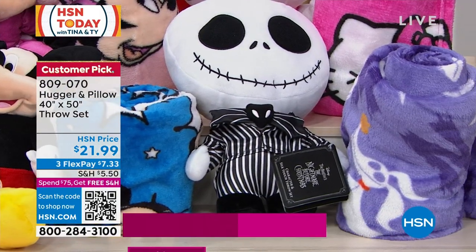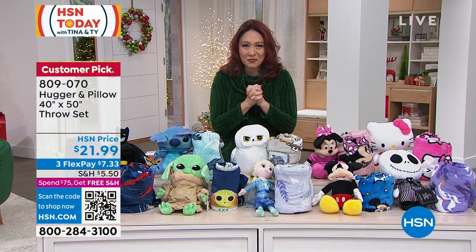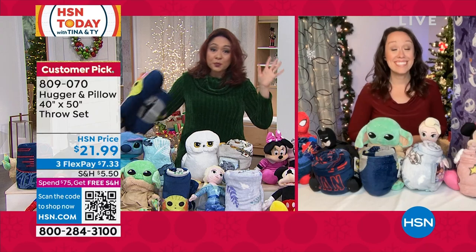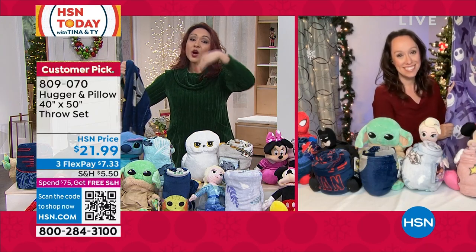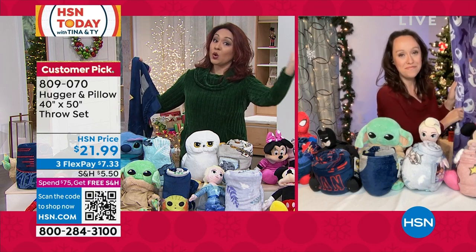The throw is machine washable. Each one of these different characters is about 16 inches. Item number is 809070. On Skype, Jacqueline Freelander is joining me. This is always a super popular item — we wait every year to see what characters are available, but we know when the popular ones are, get them at the launch, because they sell quickly.